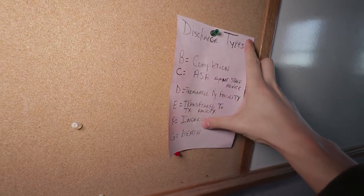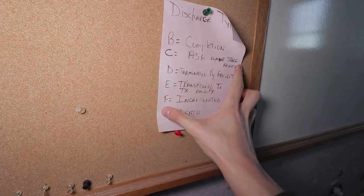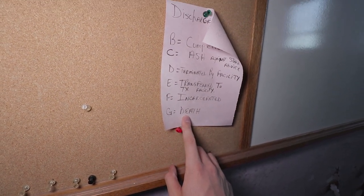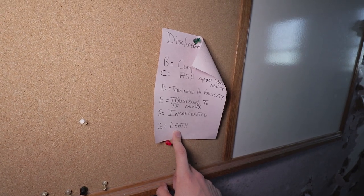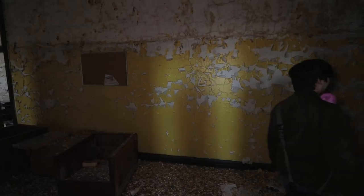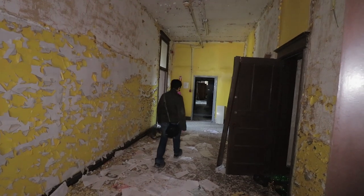I just found some discharge types listed here — you guys can see those. Check out G — Death. So they probably had people that either OD'd or died from withdrawal even. That's pretty crazy — in this very building. That contextualizes the whole exploration. That is very, very interesting detail. Gives the building a whole new feel.